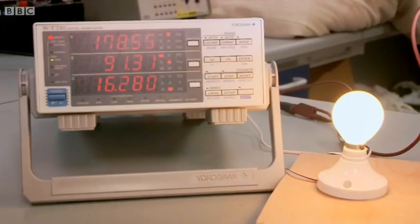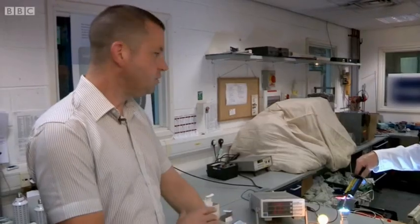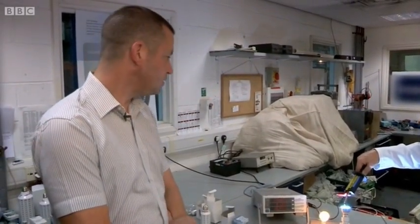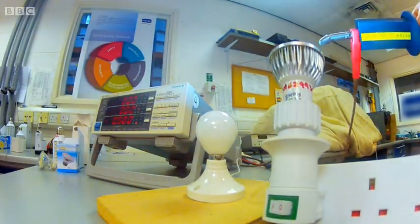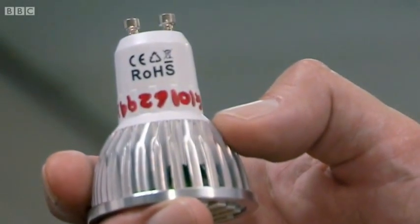Steve passed final judgment: the bulb has clearly never been tested, yet is marked up with all the safety marks to say it has been. Those marks are fake, the lamp is fake, it is seriously dangerous and potentially life threatening. Anyone fitting a fake LED lamp like this in their house could be lucky to walk away with only a minor electric shock.